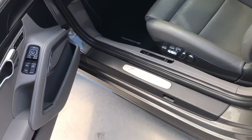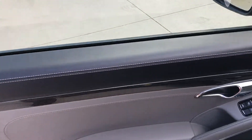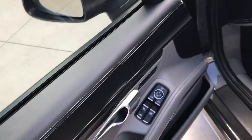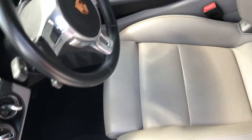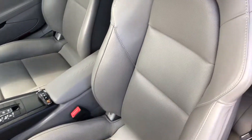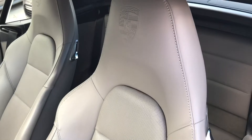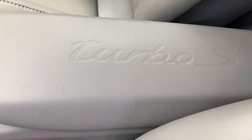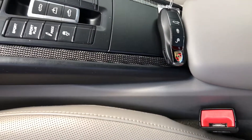It does have entry and drive. It does have the Burmester. It has the carbon trim. Just an excellent, excellent car. 18-way adaptive seats — it does have the Porsche on the headrest, it does have the Turbo S on the armrest. And again, the carbon trim.